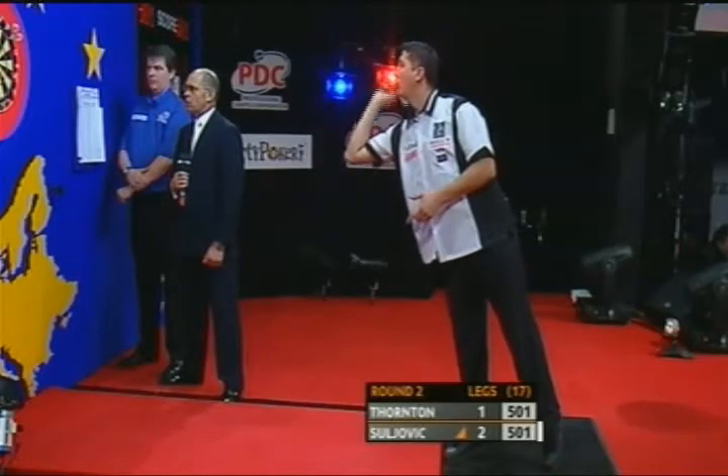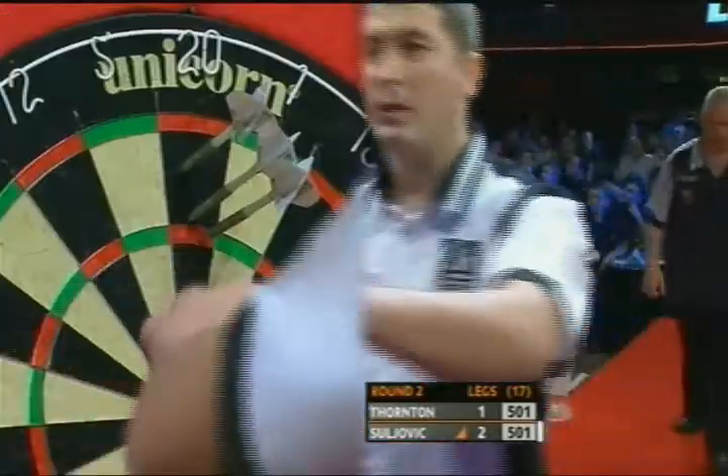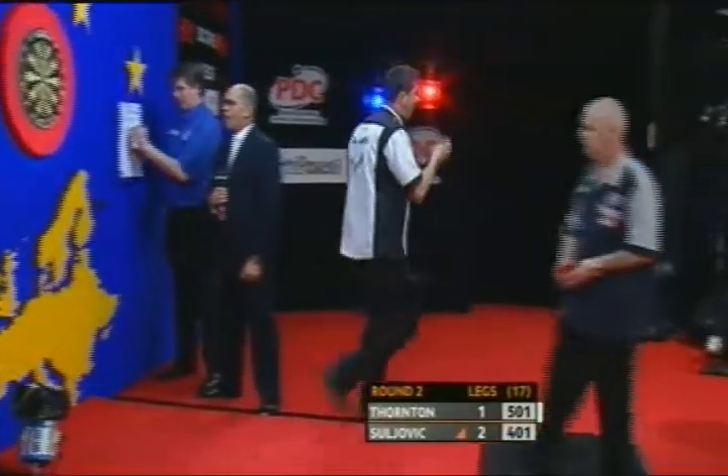And then the last one — watch this, watch this — he's almost on the walk, isn't he, as it lands.